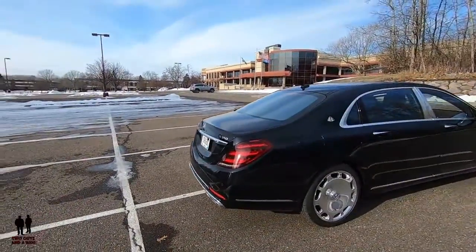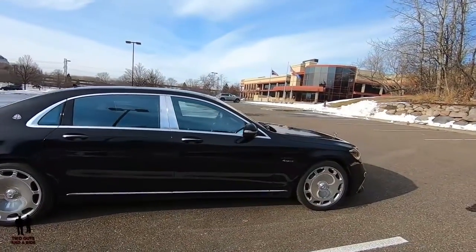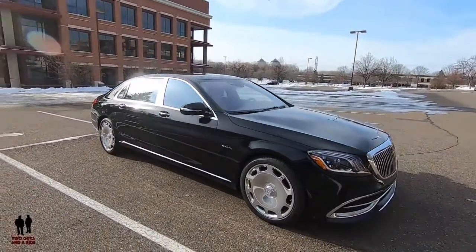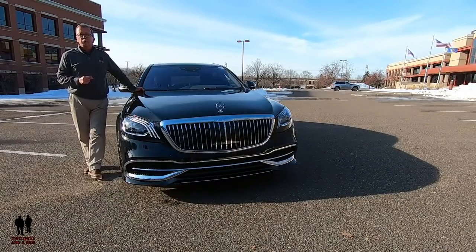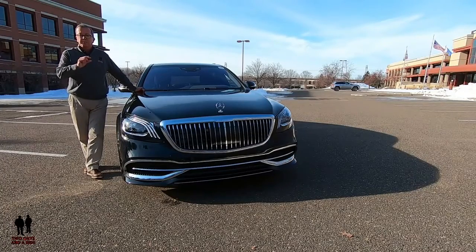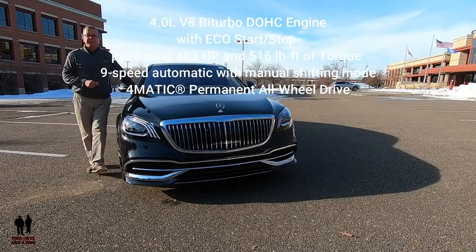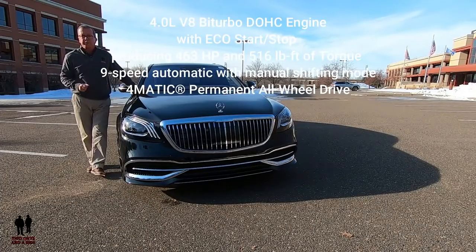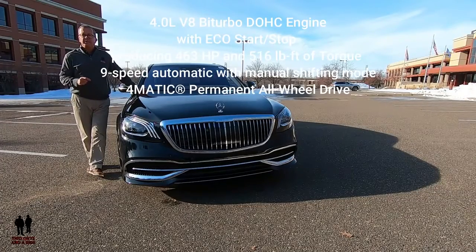This is a 2020 Mercedes-Benz S-Class 4MATIC Maybach. This 21st century S560 is amply endowed with more self-indulgent luxuries than any previous class before it. It's presented in obsidian black metallic with nut brown and black exclusive Napa leather interior and beautiful wood trim. This vehicle is powered by the 4.0-liter V8 bi-turbo double overhead cam engine with eco start-stop. It produces 463 horsepower, 516 pound-feet of torque, with a 9-speed automatic with manual shifting mode.